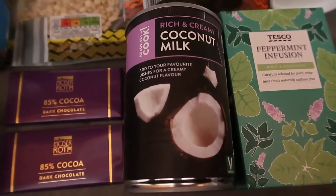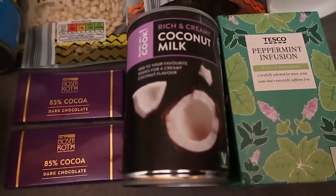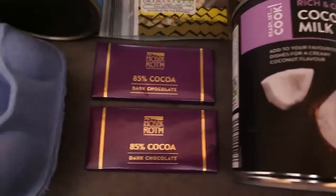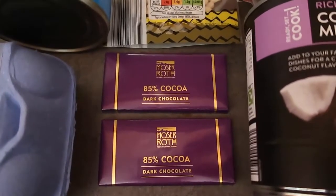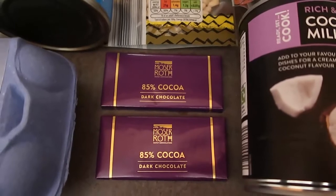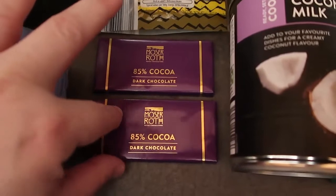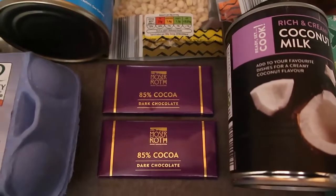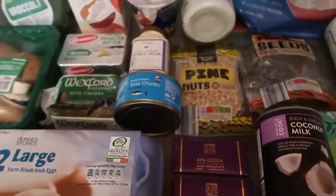Coconut milk is lovely for adding into smoothies, hot chocolates, keto-friendly curries, or alfredo sauce. Keep cans of coconut milk to hand — it's low in carbs, high in fat, and just perfect for keto. And finally, chocolate — I love still having chocolate on a keto diet. These are from Aldi, 85% dark chocolate. At 90% or even 100% unsweetened if you're game enough. One little row is the perfect snack, or I'll melt it into a hot chocolate.